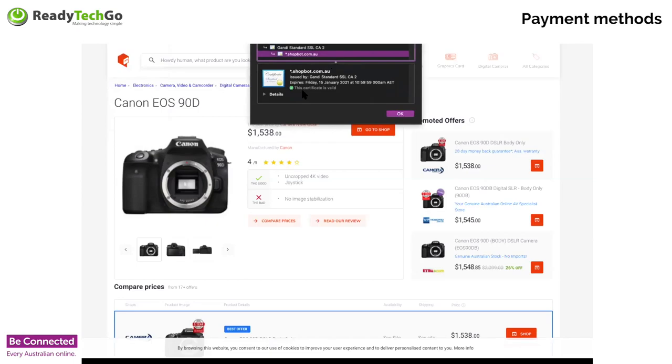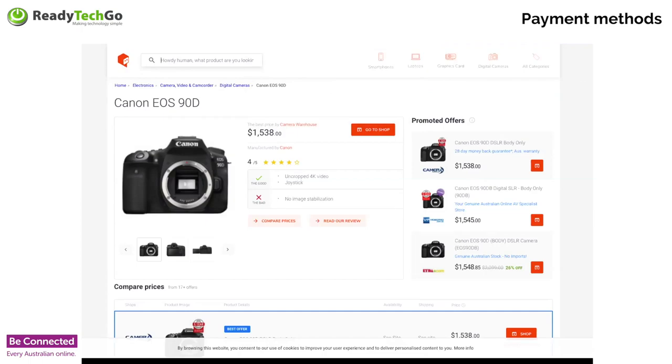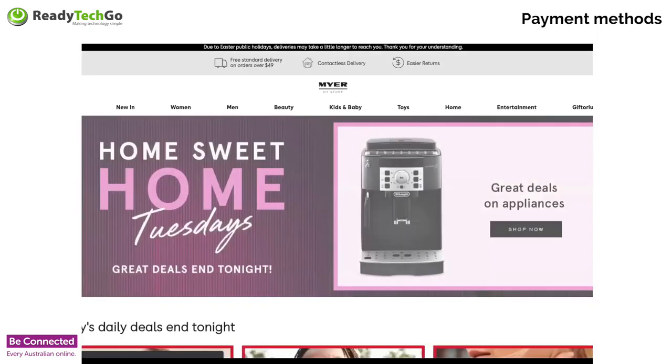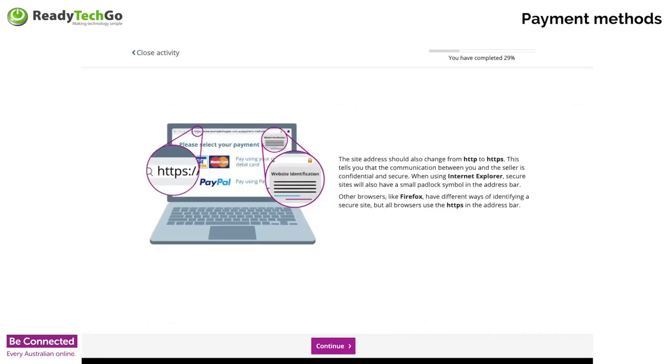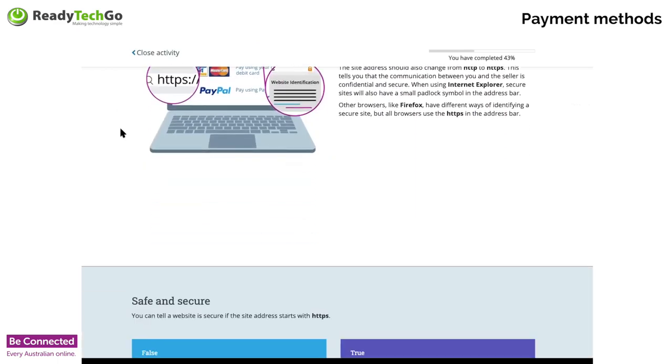That's the same as if I went to Myer — they've also got the padlock there, so I know the Myer website is secure. Once we know those are there, we know that website's secure and we can safely shop there. You can tell a website is secure if the website address starts with HTTPS — true or false? Those of you with your cameras up, if it's true, I'd like you to do a thumbs up for me.